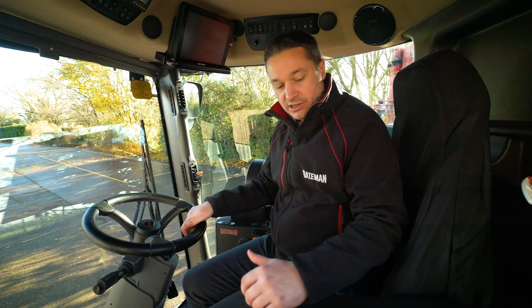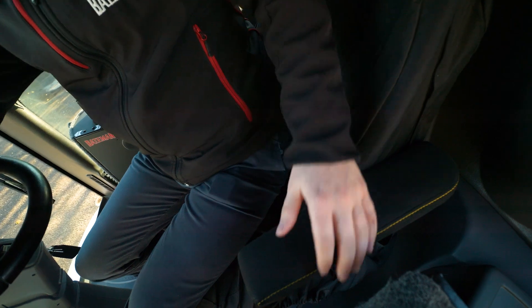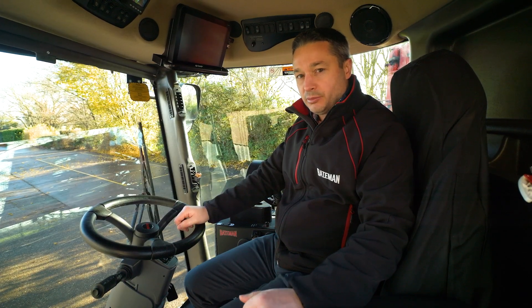For extra comfort for the operator, we have as standard our Evo dynamic seat, which is heated and cooled, and also comes in either black or red leather if preferred.